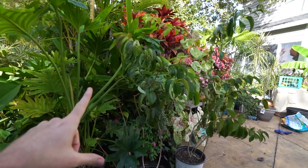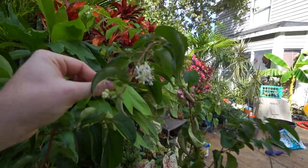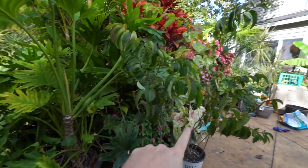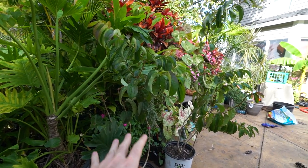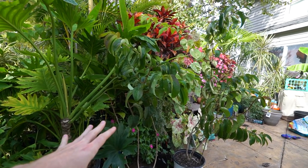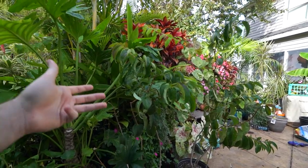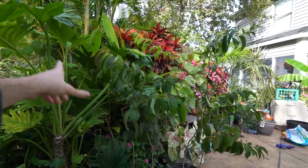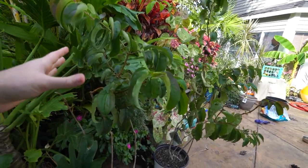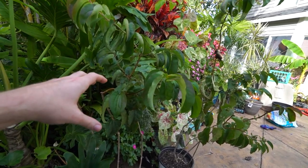These are Heptacodium miconioides, which is the seven-son flower. They get that name because of the flowers that they have on them — this one still has flowers on it, which is surprising. These specifically are the Temple of Bloom Heptacodium miconioides from Proven Winners. These are a little bit different from the regular Heptacodium miconioides in that these get about 10 feet tall and maybe 6 feet wide, whereas the regular seven-son flower gets 15 to 20 feet high and about 18 to 10 feet wide. They have a beautiful vase shape to them, and the Temple of Bloom variety leaves behind more of a reddish calyx than the regular ones.